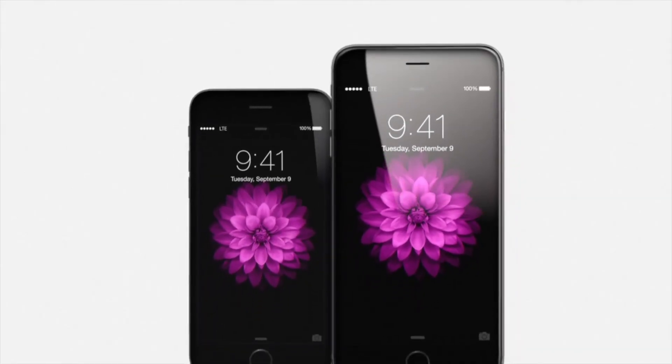Oh, very nice. So that's the all-new iPhone 6 and iPhone 6 Plus. Get one now while it can still fit in your pocket.